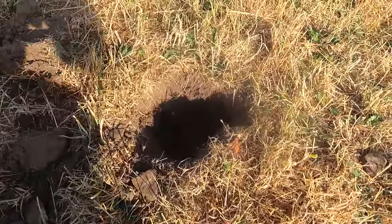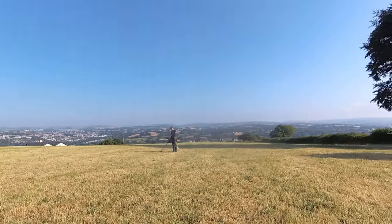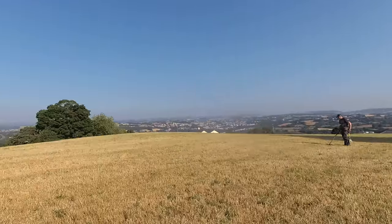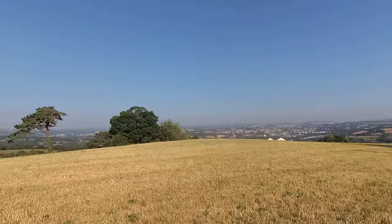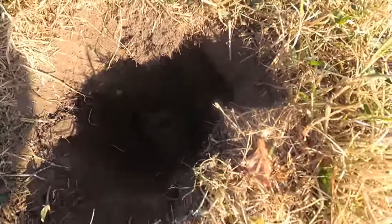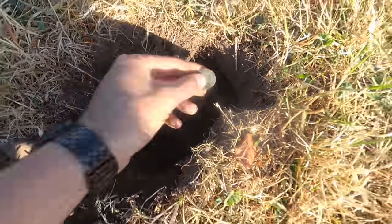We've got ourselves a target, and it's the first one of the day. We've been in this field for about two minutes. Look at the day — glorious, yet again. We just dug this around. It's quite a deep one, as you can see. And we've got a coin, so let's have a look together and see if there's anything good.